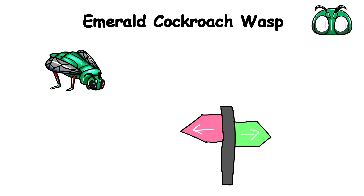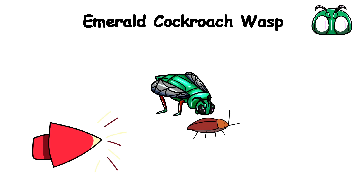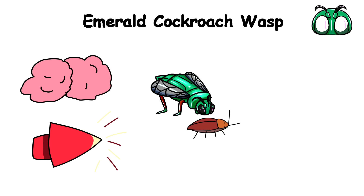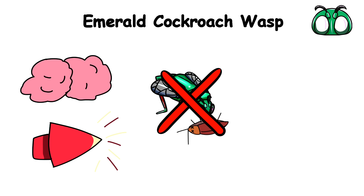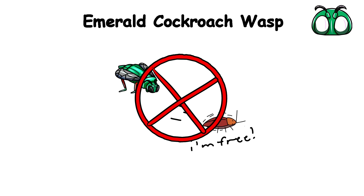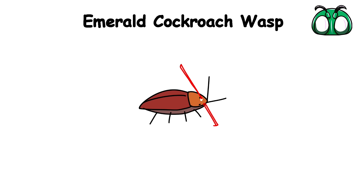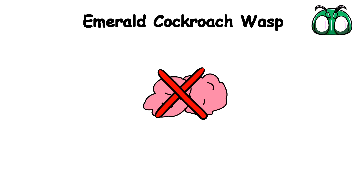The Emerald Cockroach Wasp is a master of mind control, capable of inflicting a fate worse than death upon its favorite victim, the cockroach. This wasp hunts down a roach, delivering a nasty sting to its brain. You'd think that would be enough to kill the poor creature, but it doesn't even paralyze it. The cockroach is fully aware and conscious, but its escape reflex stops. The venom literally lobotomizes it, turning it into a mindless husk, completely compliant to the wasp's whims.